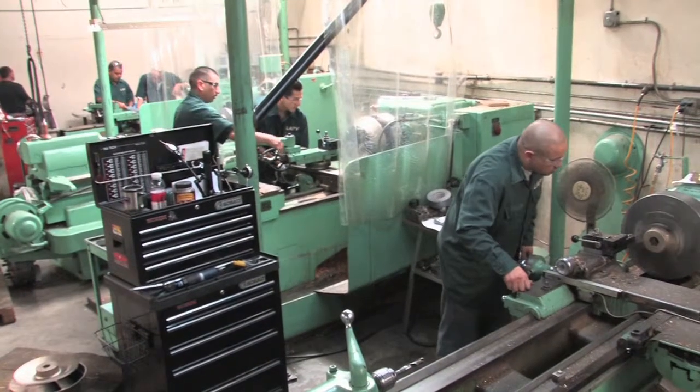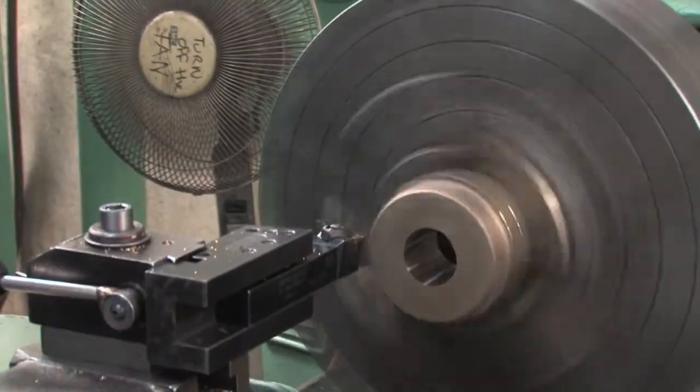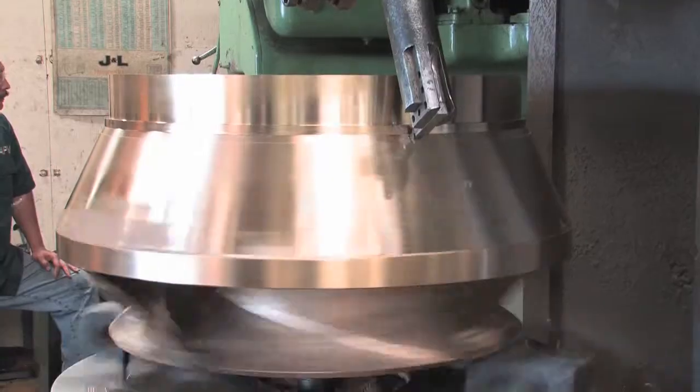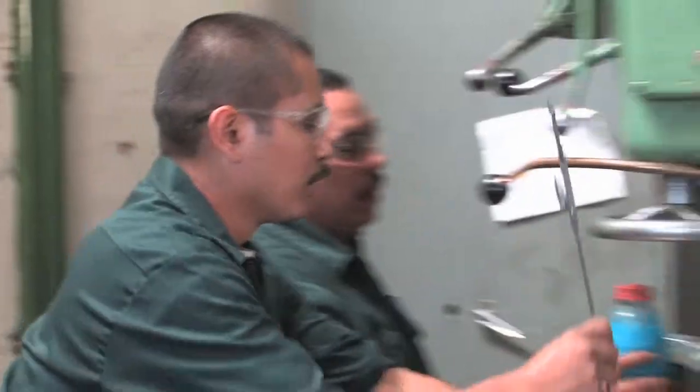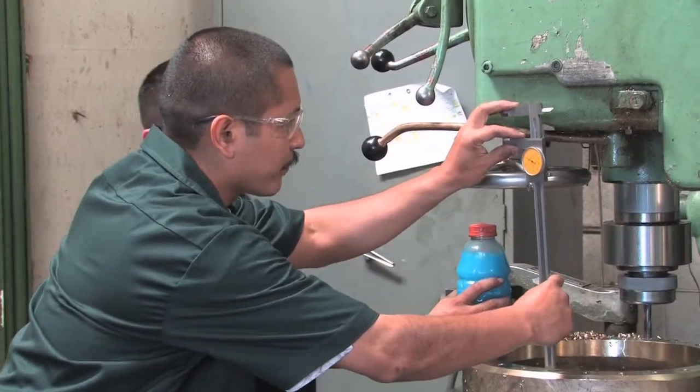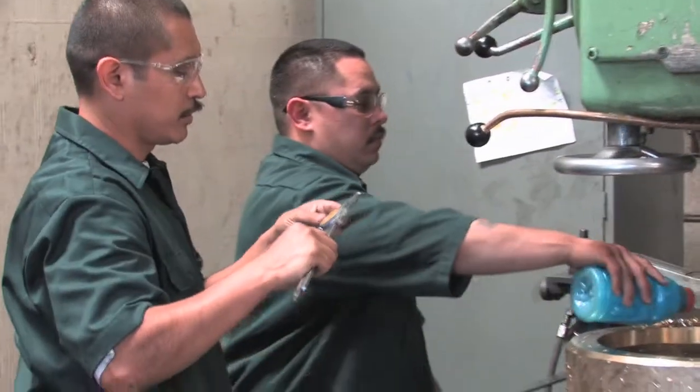This is Los Angeles Pump and Valve Products. It makes the equipment that moves liquids — everything from water to oil. John Galindo, who took the seven-month course at NTMA, was hired here even before he graduated. He says the training at NTMA opened a lot of doors and calls it the best job he's ever had.